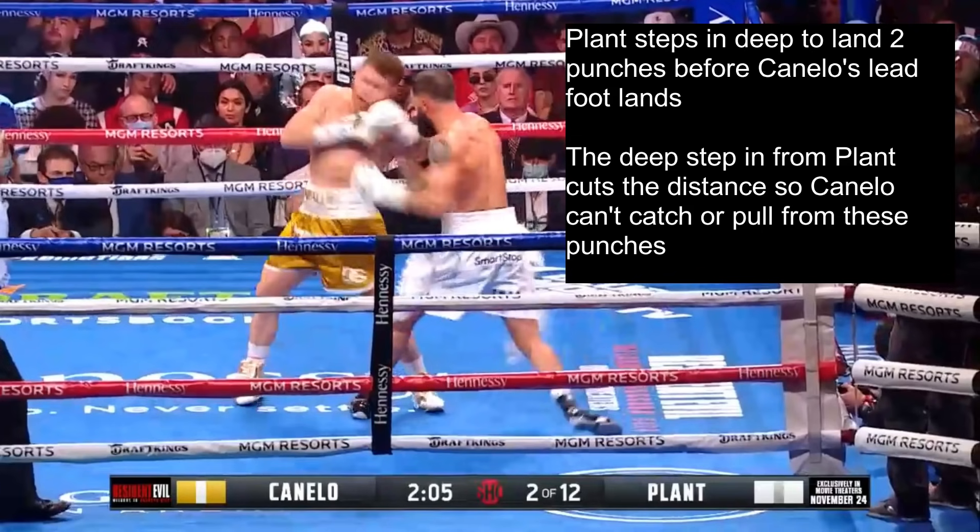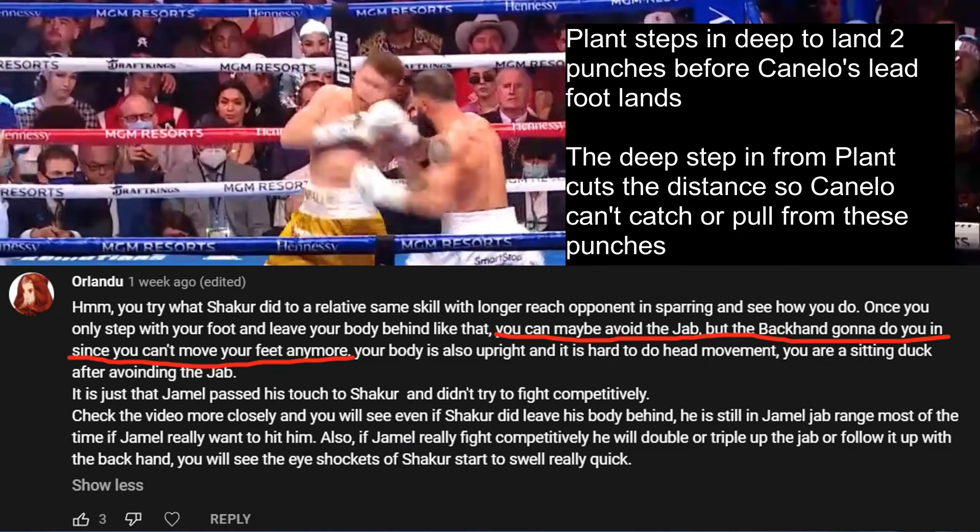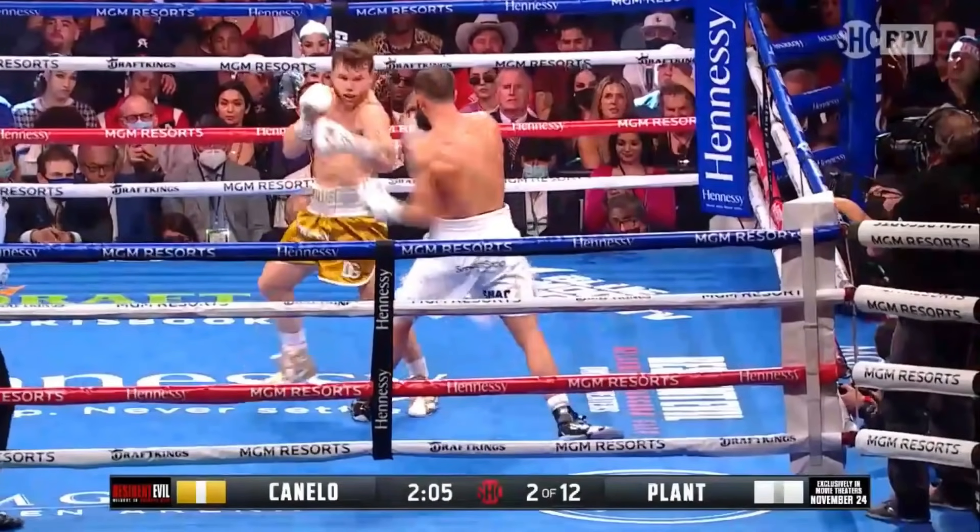This is relatively safe for Plant because he timed his attack while Canelo's foot was still mid-air, so Canelo wouldn't be able to counter right away. The brilliance of this comes from the fact that the deep step in is a direct counter to Canelo's lean back while stepping forward — if Plant didn't step in deep, Canelo would have been able to catch the punches or pull away. Canelo's left hook counter comes late because he lost valuable time getting his foot down.